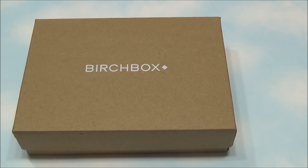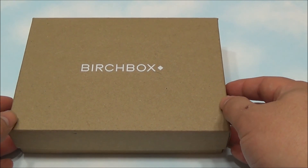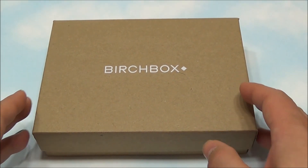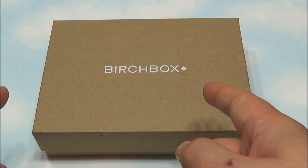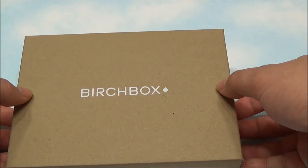Hey everybody, Anthony here from Calardia Scope with Birchbox for this month, which is August 2014. Doing something a little bit different today because I did not have the right camera or the right equipment. So this is something a little bit different for you. This is the women's Birchbox for this month.